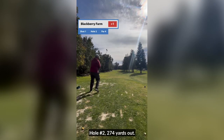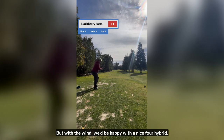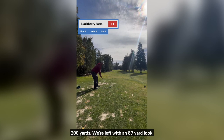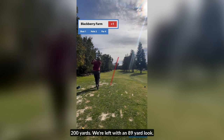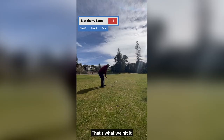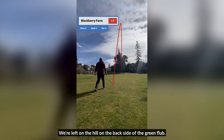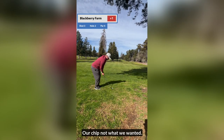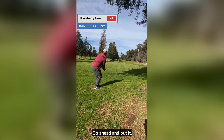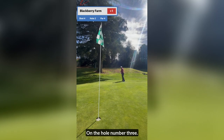Hole number two, 274 yards out. Definitely a drivable par 4, but with the wind, we'd be happy with a nice 4 hybrid — that's what we end up doing. Hit our 4 hybrid, 200 yards, left with an 89-yard look. I use my attack wedge, usually goes about 100 yards. We're left on the hill on the backside of the green. Flub our chip — not what we wanted. We go ahead and putt it, see it's right to left, and we sink it. Wasn't even ready for it. On to hole number three.